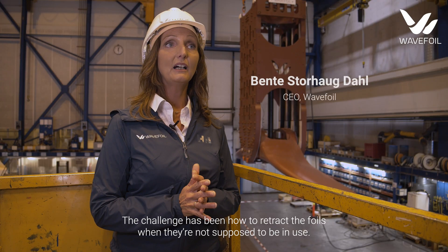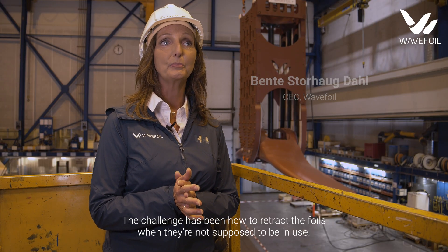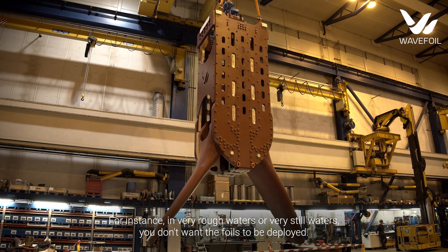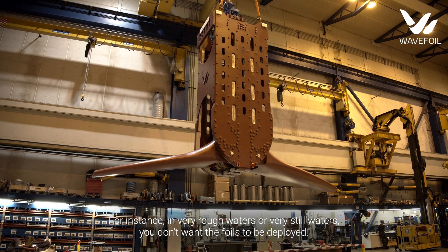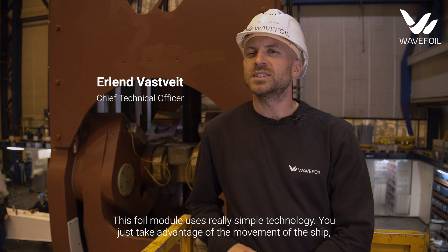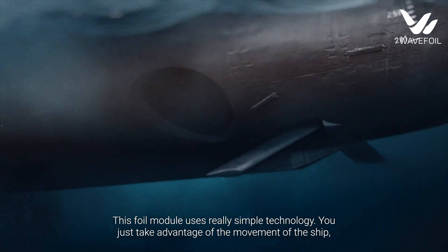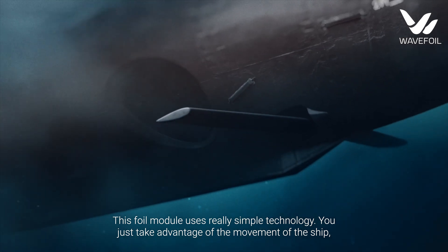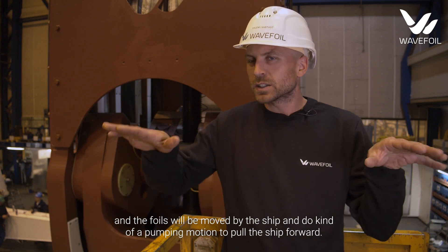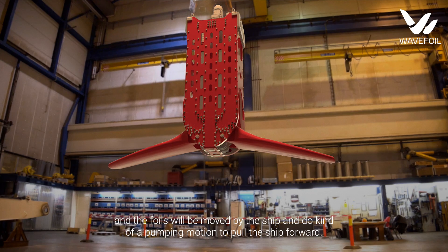The challenge has been how to retract the foils when they are not supposed to be in use — for instance, in very rough waters or in very still waters, you don't want the foils to be deployed. This foil module uses really simple technology. You just take advantage of the movement of the ship, and the foils will be moved by the ship in a kind of pumping motion to actually pull the ship forward.